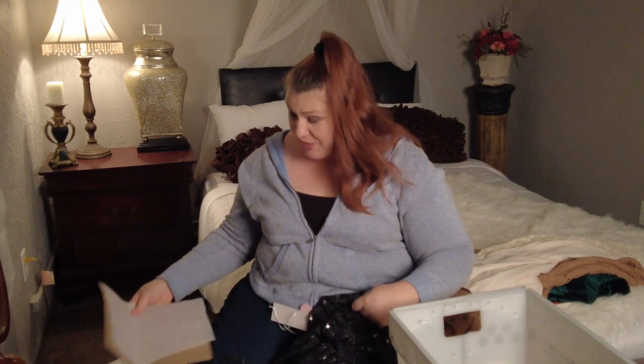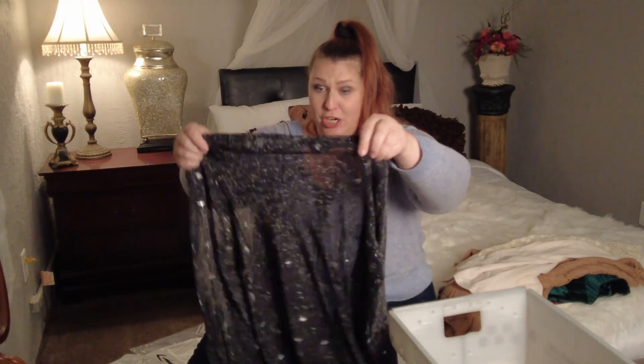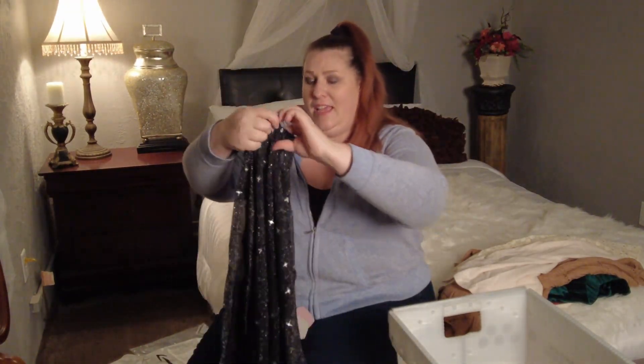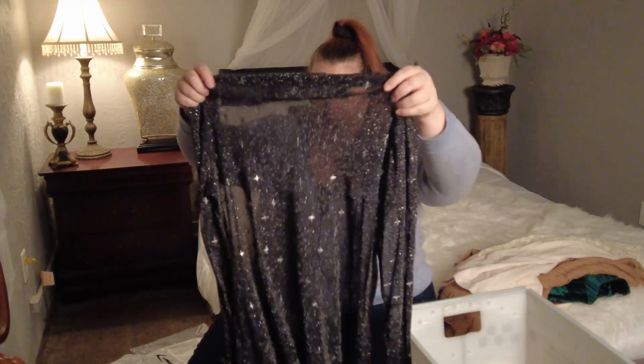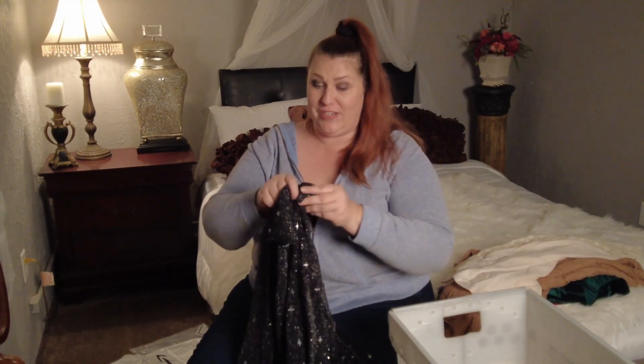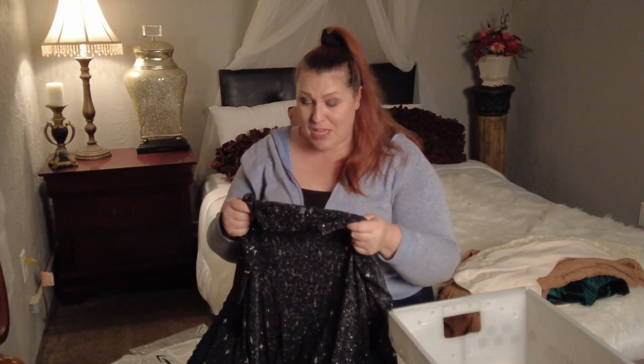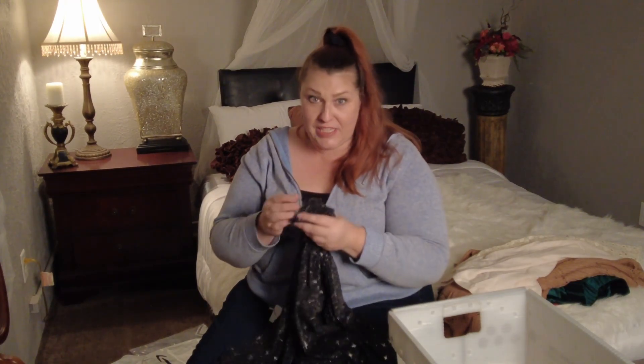This one's going to be so cute — it's sparkly. It's a sheer shirt and it's got sparkles and stars on it. I thought this would be really great to pair with that velvet skirt, so that's how I'm going to show it. It's really soft — I'm really pleasantly surprised because a lot of times these sheer fabrics are really scratchy, but this is so soft.